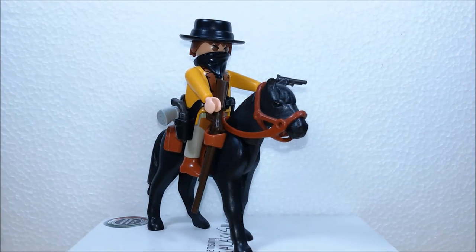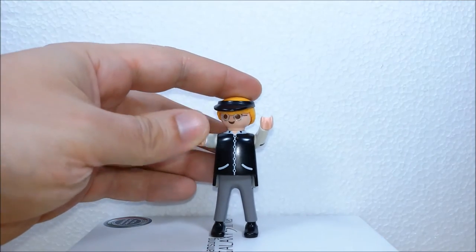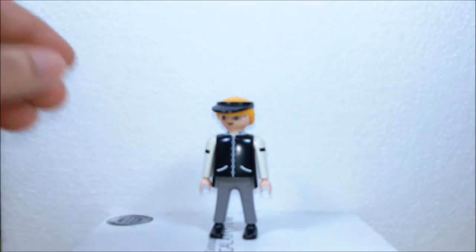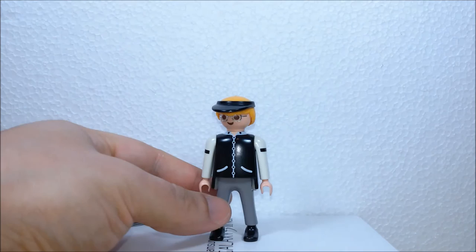And now we'll need someone to be robbed. Here comes the banker — he's not armed of course because he's here just to be robbed, but he looks nice, he looks like he's coming straight out of an old western movie.